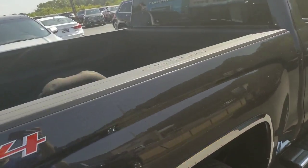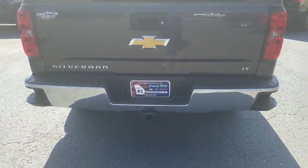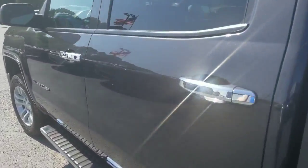We've got the spray-in bed liner for you as well — so the bed won't get scratched up. See, it's got a tow package with this receiver and wiring harness. You've got your full crew cab and six-inch rectangular chrome step bars.